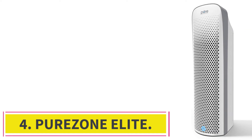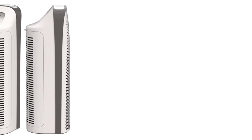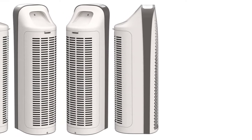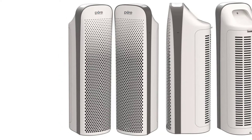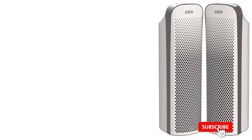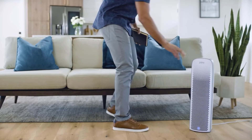At number 4: the PureZone Elite. The next all-round air purifier with all air filter types on the list of best air purifiers for mold is the PureZone Elite, the flagship device of Pure Enrichment, a California-based air purifier brand. The PureZone Elite is one potential candidate because of its combination of all air filter types. This powerful air filtration process is the reason this air purifier can win over others in the same price range, for example the GermGuardian CDAP 5500 BCA. No matter how many mold spores are present in your home, PureZone Elite can effortlessly eradicate them all.